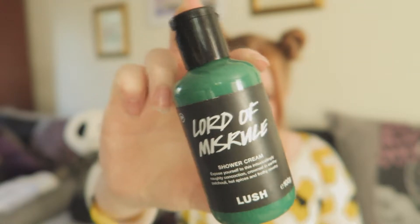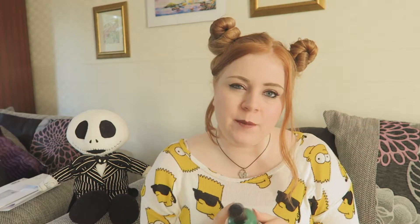It smells like patchouli and I'm not actually sure what else is in it. It's got patchouli, black peppercorn infusion and vanilla absolute. So it's quite a sweet, warm - well, it's quite sweet. It's really, really good. It's very sweet and earthy, and if you like the scent of patchouli then you will love Lord of Misrule.